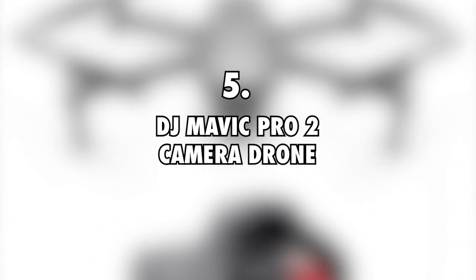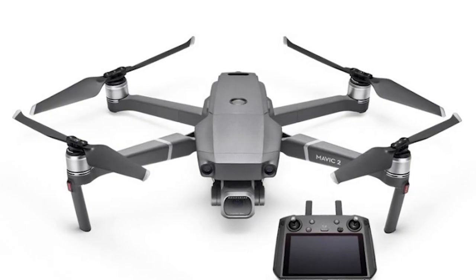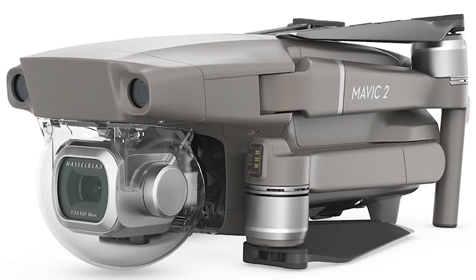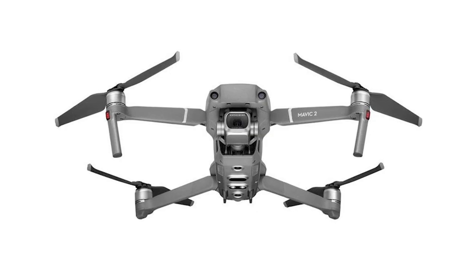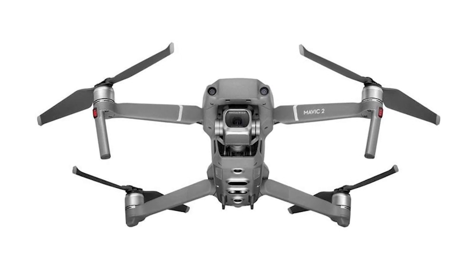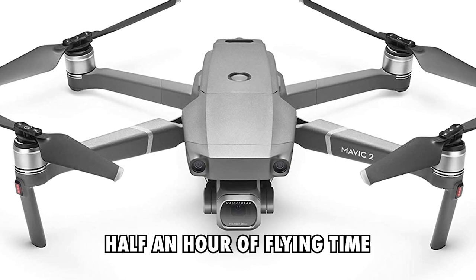Fifth is the DJI Mavic Pro 2 Camera Drone, priced at $1,600. There's nothing quite like being able to capture footage of the seas and beautiful islands from high above, and to make this happen, the Sailing SV Delos couple uses a camera drone. The DJI Mavic Pro 2 makes an ideal choice for them because, apart from being able to take 4K videos and photos from up high, it promises at least half an hour of flying time, which is really cool.